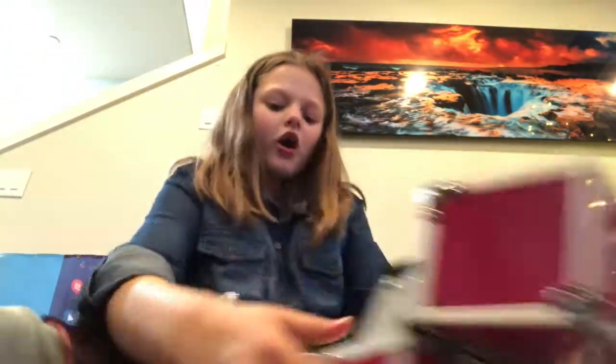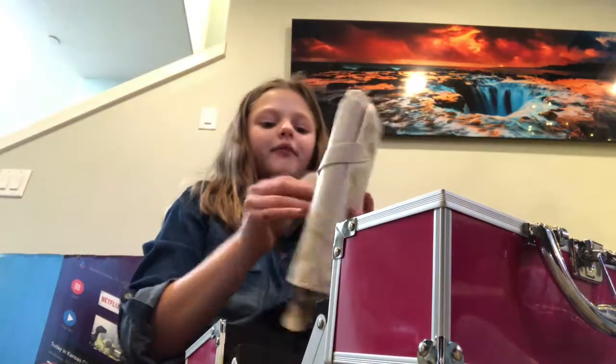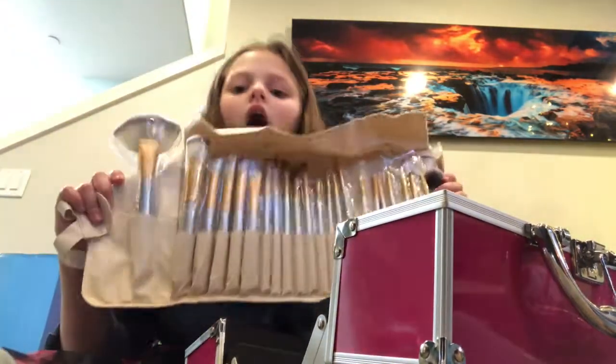So the first thing inside I got was foundation primer. I'm probably not going to be using this but I will use it probably tomorrow. And then — oh my gosh, this was my favorite part of the day — I got all these brushes. All of these brushes.